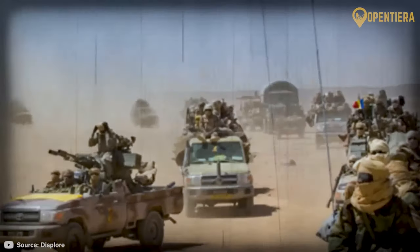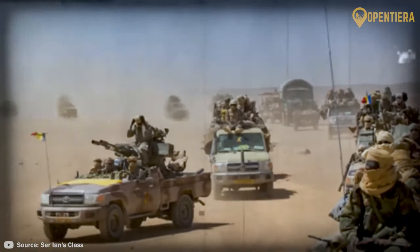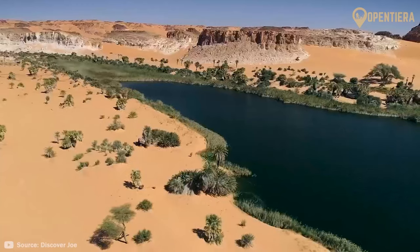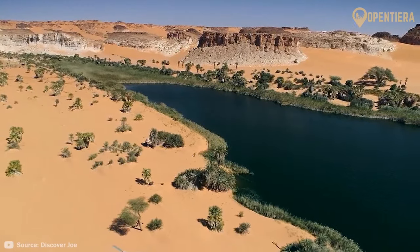This is Chad, where the Toyota War turned pickup trucks into powerful weapons. Today, we explore this African gem and everything it holds.